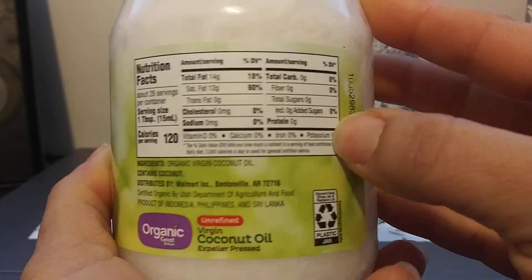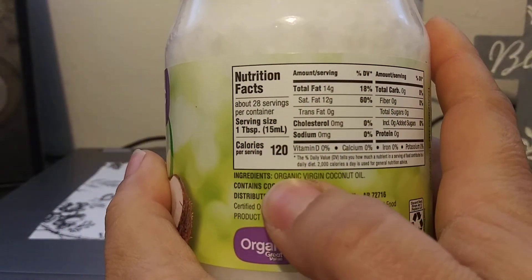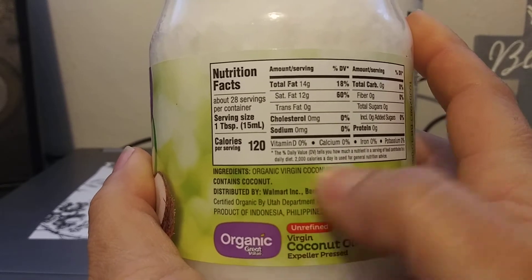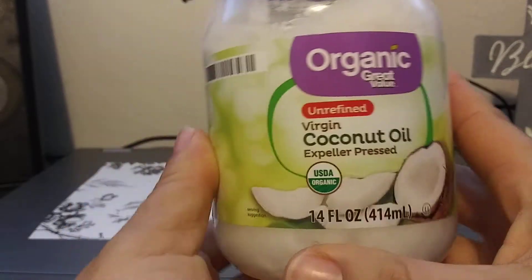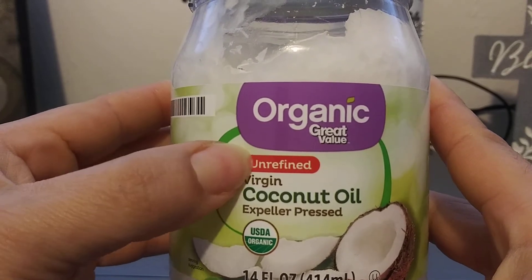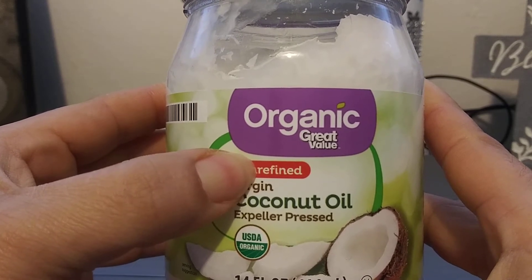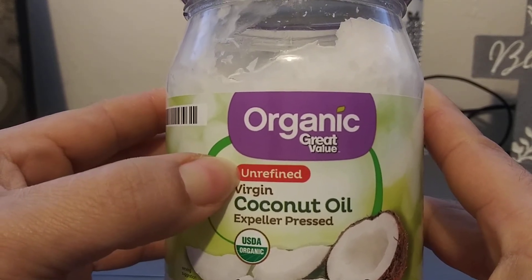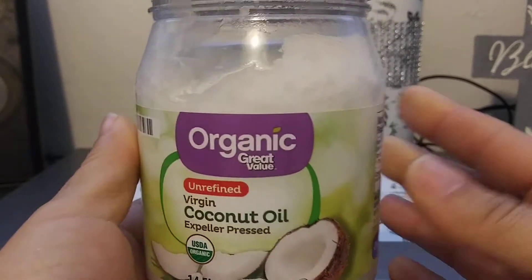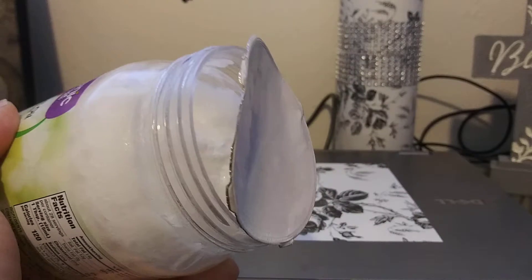I'll tell you why in a second. When it comes to ingredients, whenever buying coconut oil or coconut water, this is all you want to see — just coconut oil or coconut water, that's it. There is a difference between refined and unrefined: from my understanding, refined is highly processed and unrefined is basically untouched or barely processed. You might want to research that.